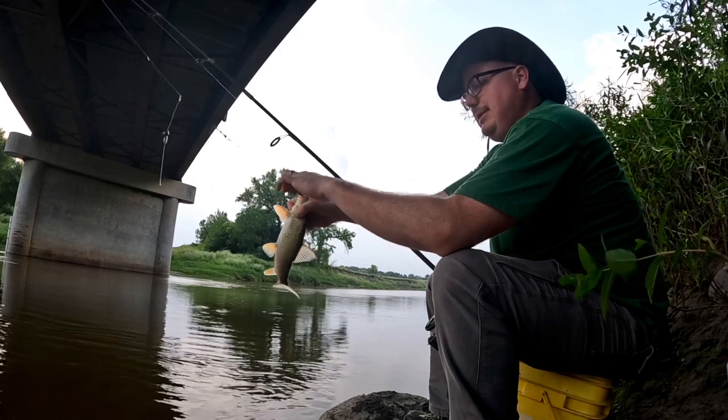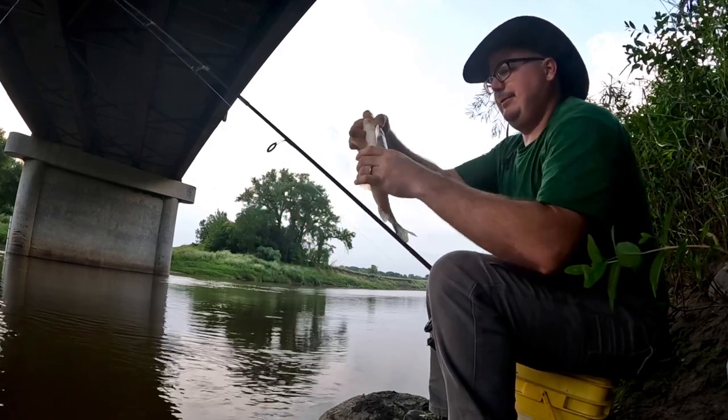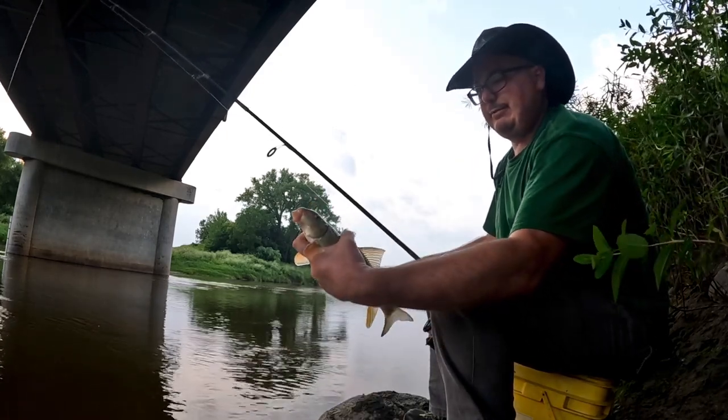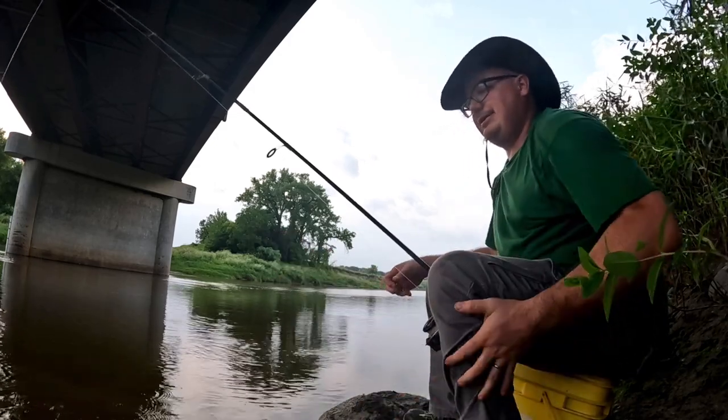Where I'm fishing at is in the Red Lake River. This river flows out of Red Lake, goes through western Minnesota, and empties into the Red River of the North, which goes into Lake Winnipeg and on into Hudson's Bay.